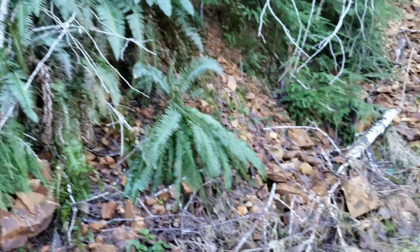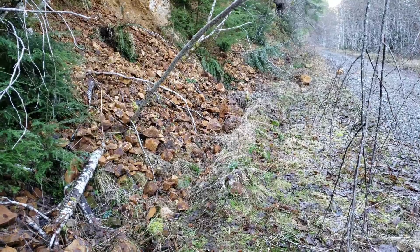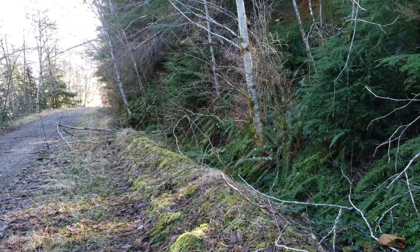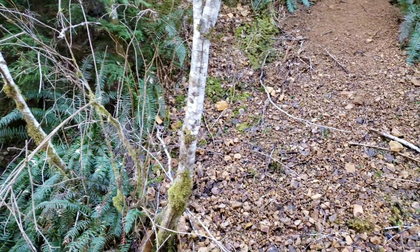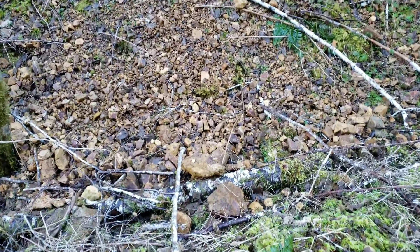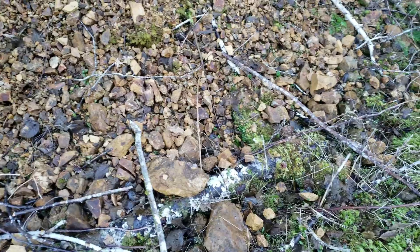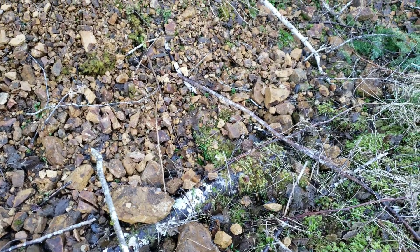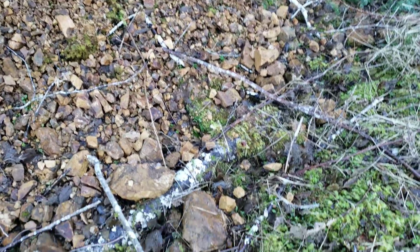We're going to go take a look at some more samples up here and see what we get. We are starting at the very bottom of this logging road where all these slough piles are, checking old ones and checking new ones. We're going to record where the mineralization starts and stops.